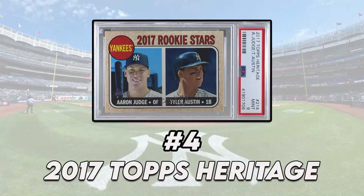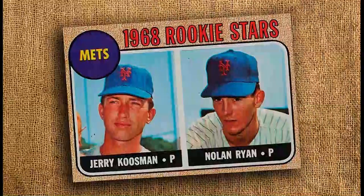Coming in at number four is the 2017 Topps Heritage. I love Judge's Topps Heritage card, and I especially love the fact that you can get a PSA 10 for under our $150 budget. Right now through PSA, this has a pop count of around 2,300 — 1,800 of them being PSA 10. Just like the Topps Throwback cards, the 2017 Heritage takes us back to the 1968 Topps set, which was the set made famous by the Nolan Ryan rookie card. The budget, the card's eye appeal, and the fact that we're able to get a PSA 10 with a low population count makes this card a great choice.